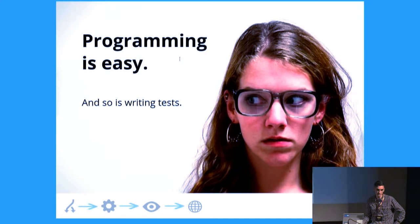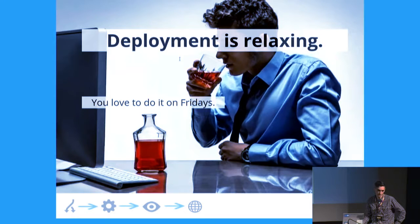Good evening everyone. This is a lightning talk about painless continuous delivery. I have three minutes to sell you something you don't need. You don't need it because programming is easy and so is writing the tests, because BDD and TDD — it's just easy, and we are all professionals, aren't we?